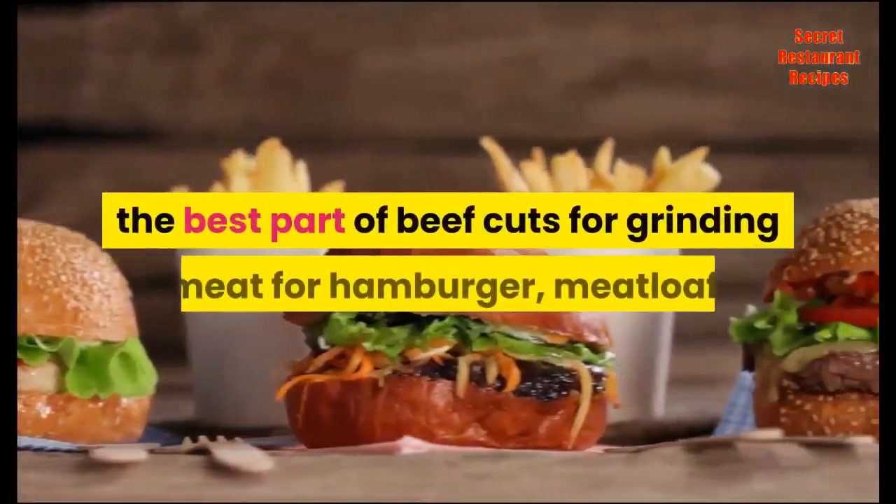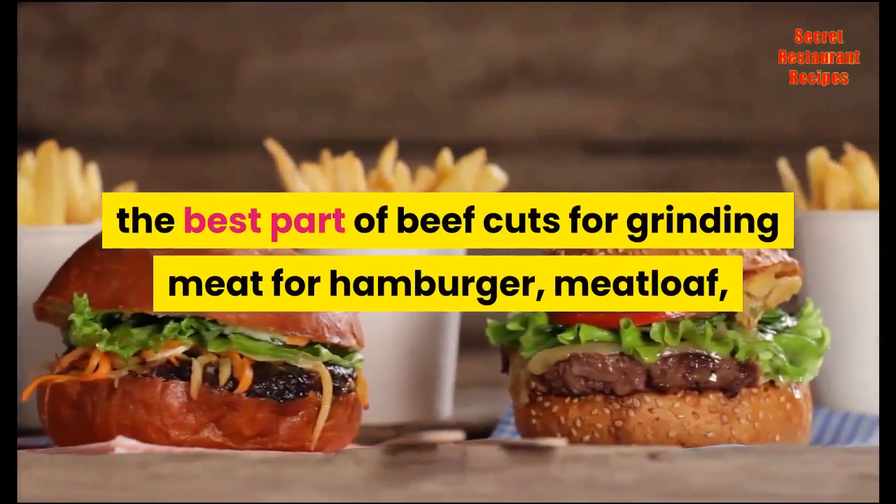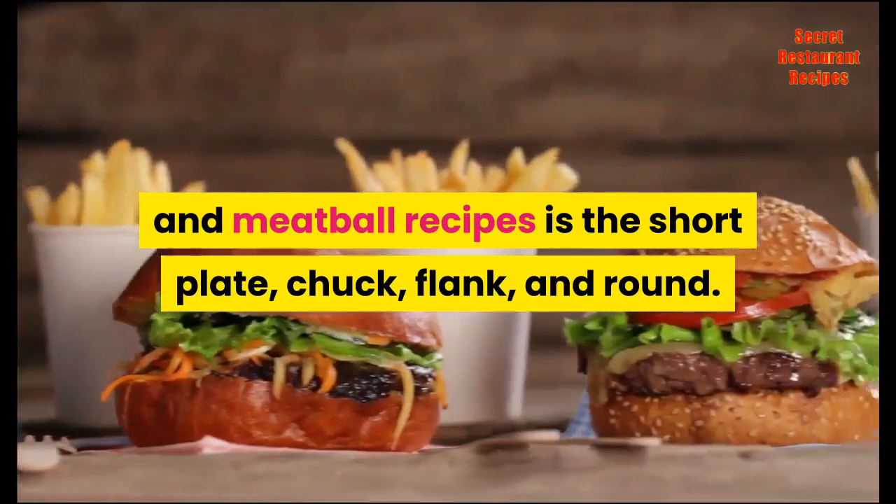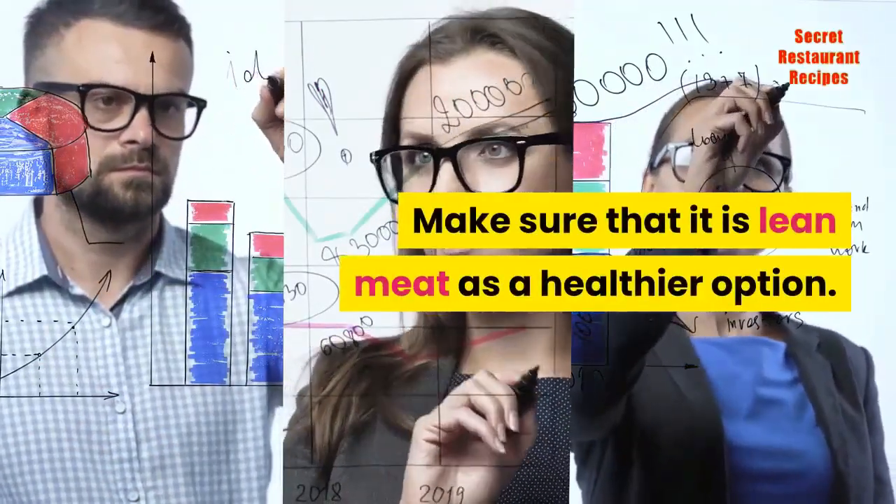For ground beef, the best parts of beef cuts for grinding meat for hamburger, meatloaf, and meatball recipes are the short plate, chuck, flank, and round. Make sure that it is lean meat as a healthier option.